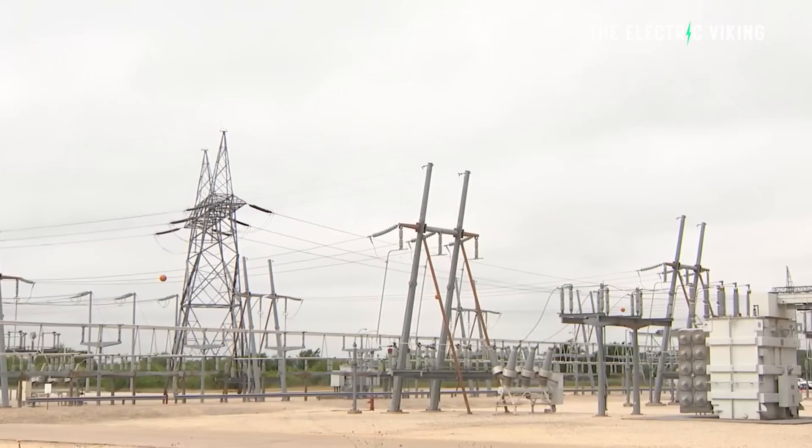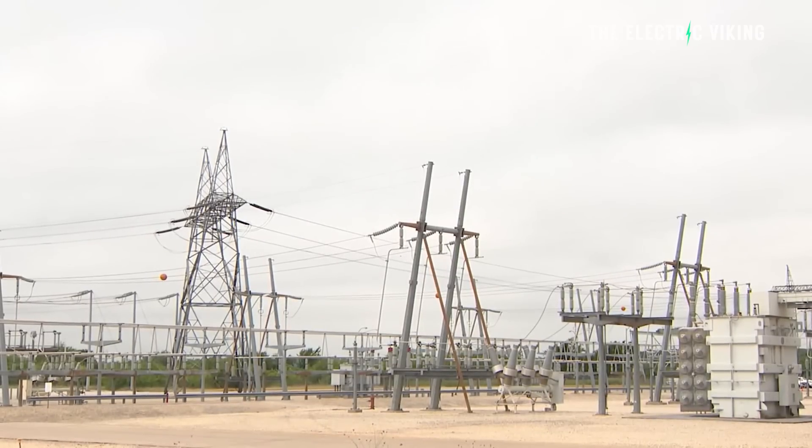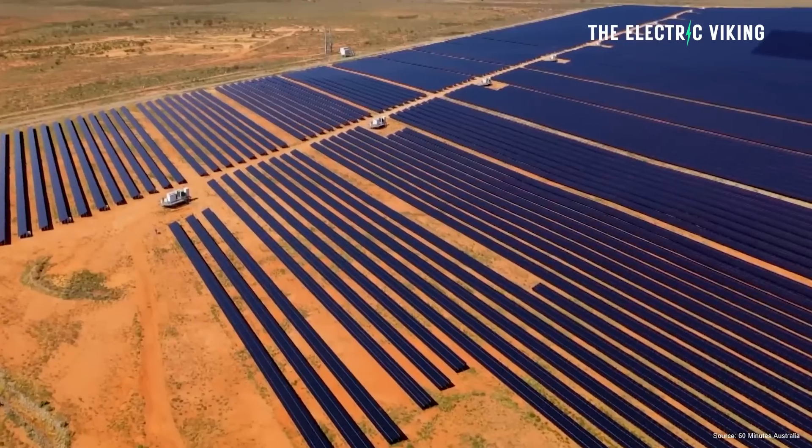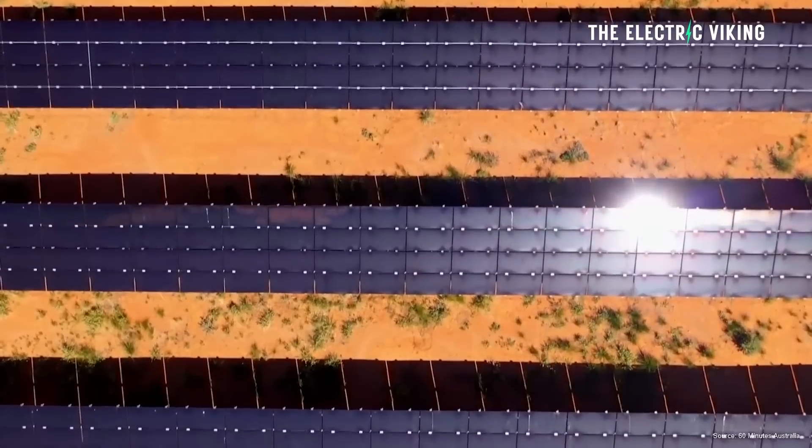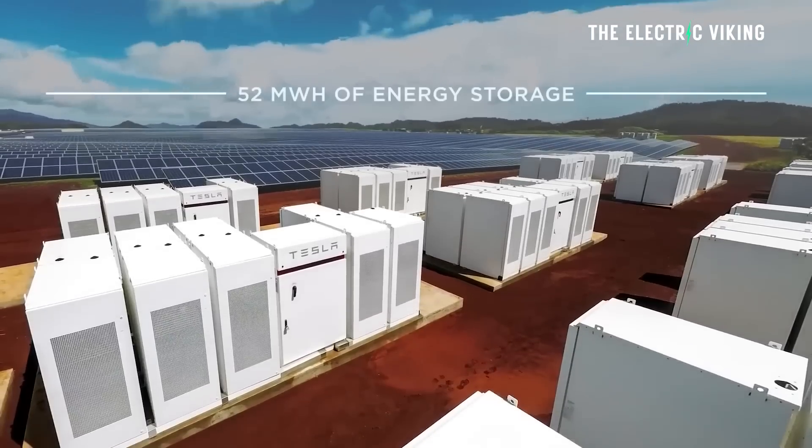Realistically, the grid there has had some significant challenges, but they want to become a renewable energy superpower. So they're building out massive solar farms and huge batteries.